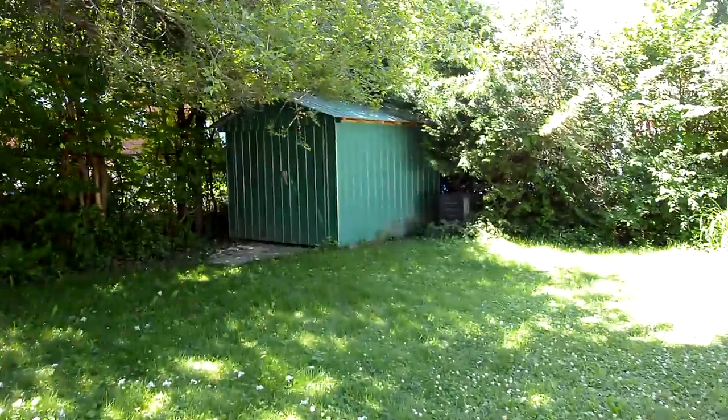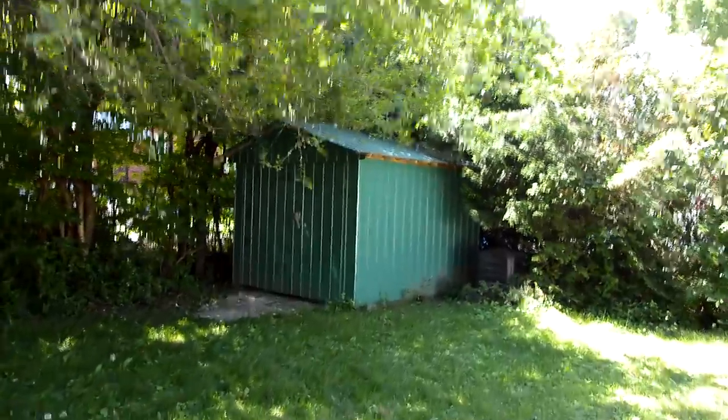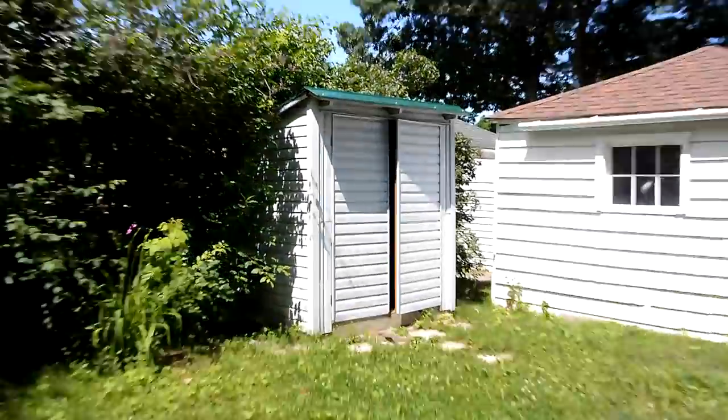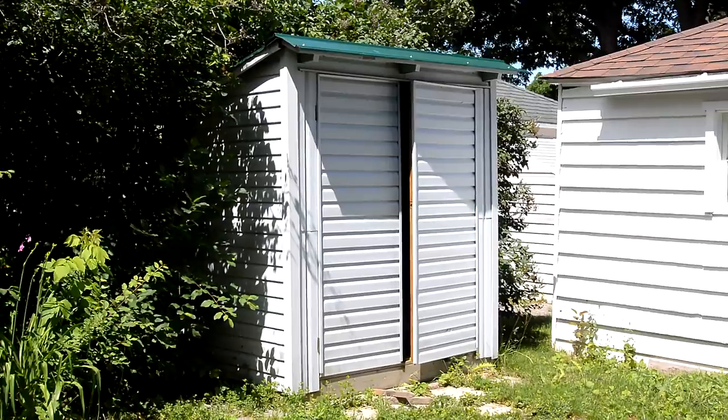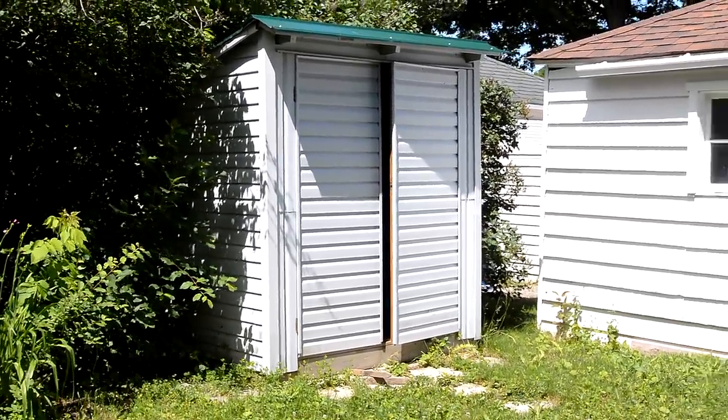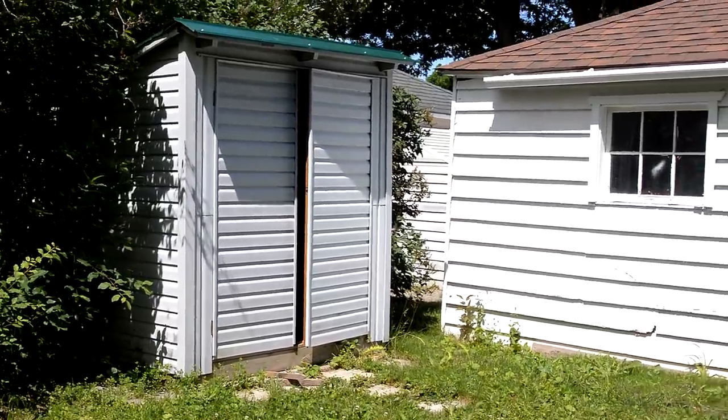Back here is a shed — I built that one in 2012 and made a video series on it. And here's another shed; this one I built in 2008 using mostly leftover materials. The siding is actually all leftover from when I built an addition on my previous house.